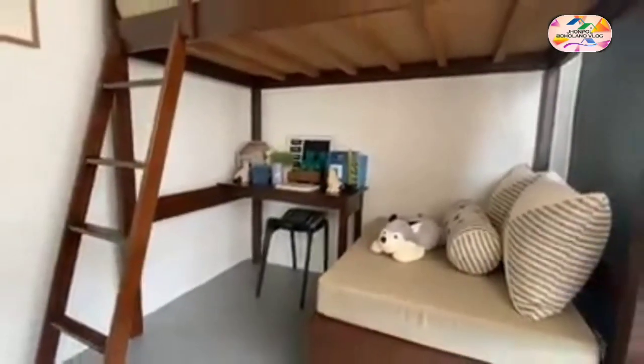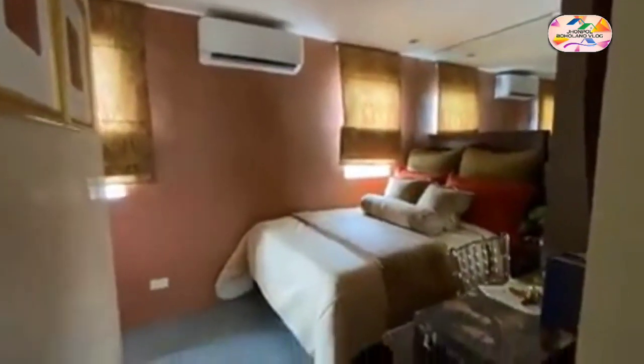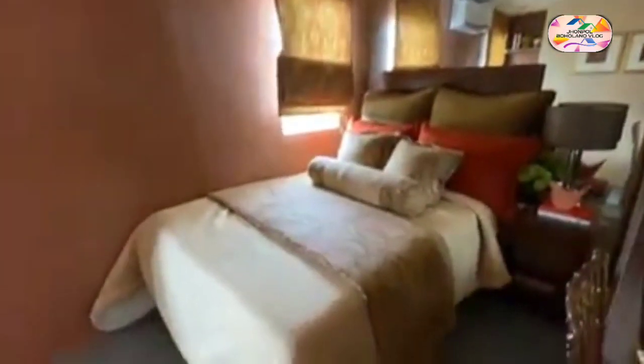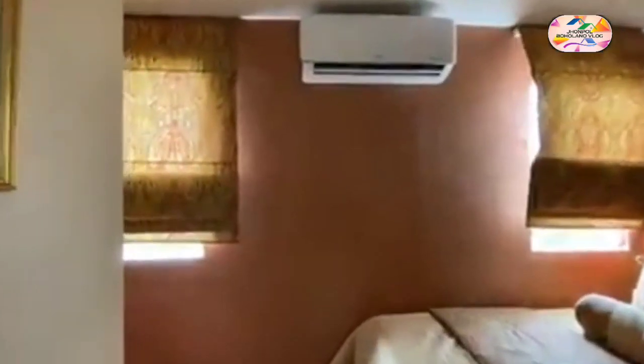Bria Homes also offers free water and electricity installation, free homeowner association fees, and no move-in fee. Avail your own affordable house and lot in the Philippines — inquire now to know more about Bria Homes projects nationwide.